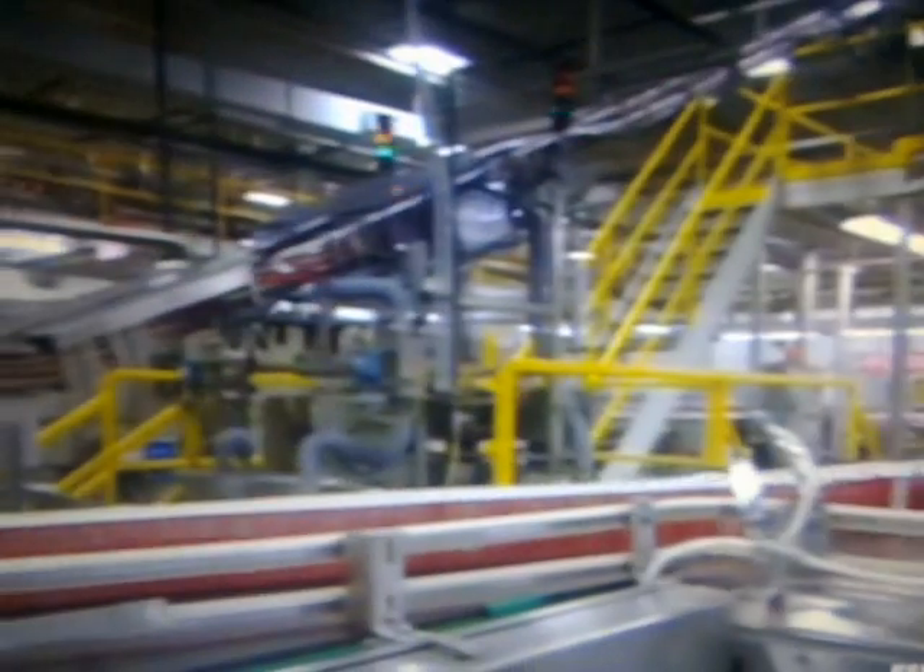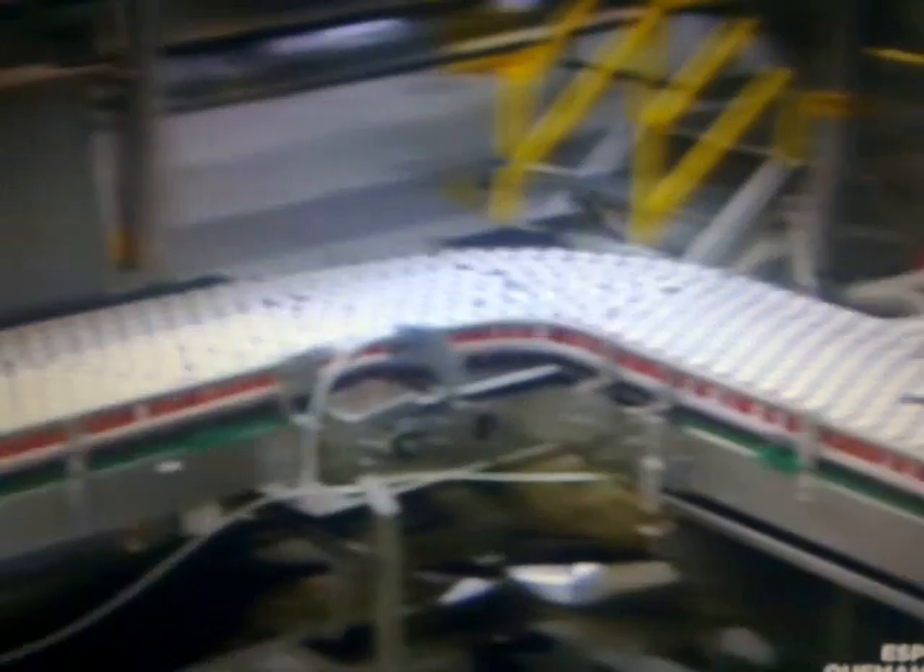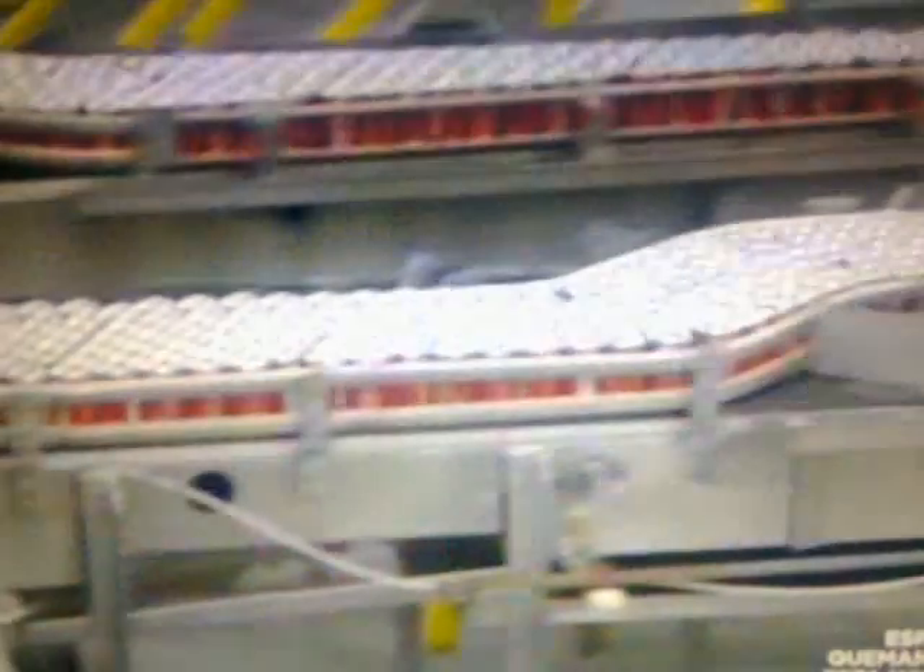The humid Atlanta air can cause condensation to form on the cold cans, so they get a 34 degrees Celsius bath, followed by a thorough air drying. The result? Warm, dry, condensation-free cans that won't turn their cardboard containers soggy.